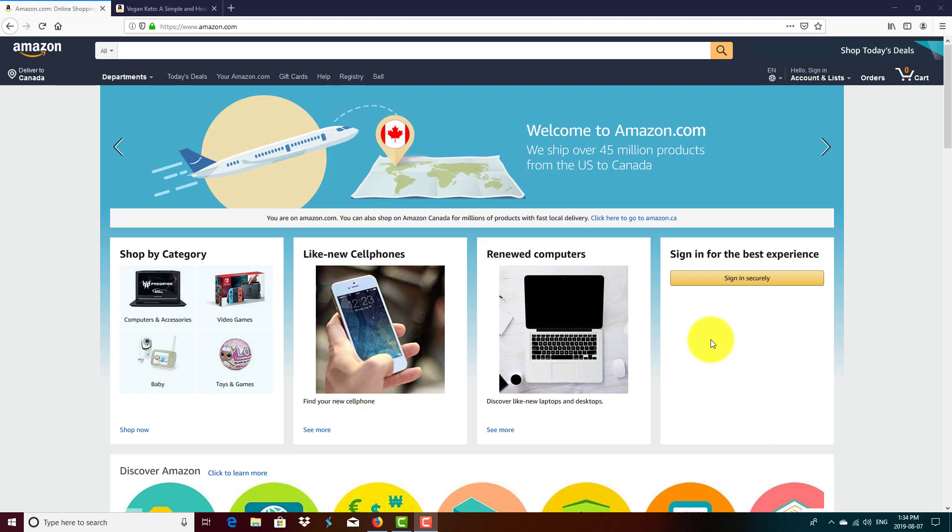Most publishing gurus preach keywords, copywriting, advertising, and high-quality book covers, which is true to a certain degree. You need to have all those elements optimized to have the highest chance of success with Kindle self-publishing.